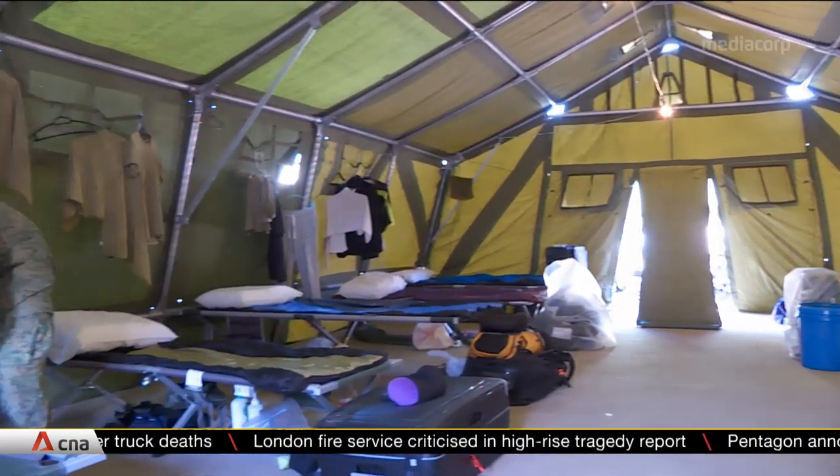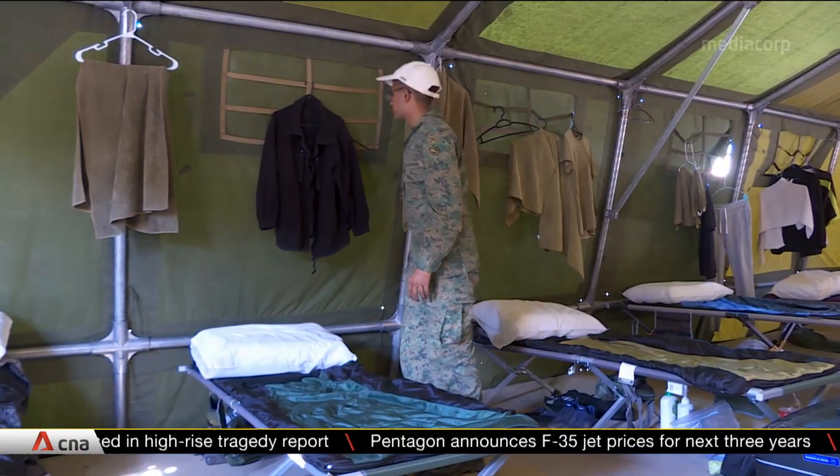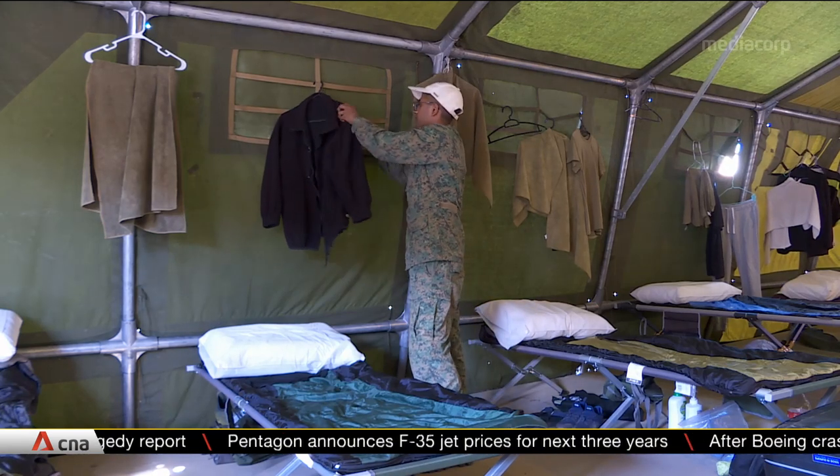This isn't your typical SAF camp, but it doesn't mean that soldiers' welfare is not well taken care of. They make sure the safari beds are serviceable with no tearing, the pillows are clean, and the pillowcases are well-kept. On top of that, laundry services are also provided for the troops.